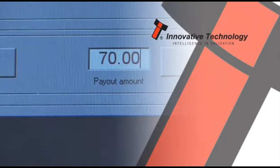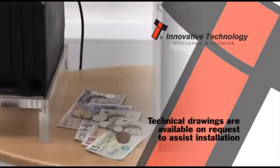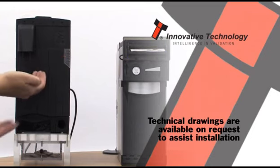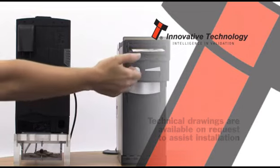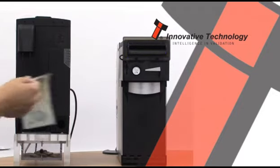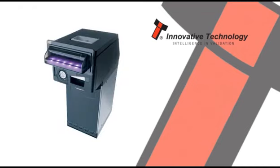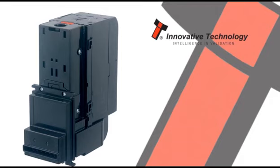Host machines can payout a mixture of coins and notes to conveniently provide customers with change or prizes. The Smart Hopper and Smart Payout system can be incorporated into gaming, vending, kiosk, ticketing, parking and self-serve applications. Leaving the factory preset to at least one currency, they are ready for immediate installation. Maintaining Innovative Technology's philosophy, the Smart Hopper and Smart Payout are exceptionally priced for their advanced level of functionality and technology.